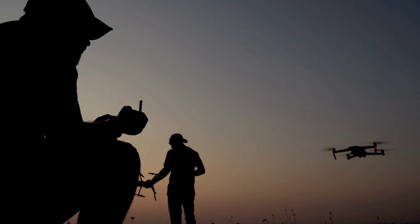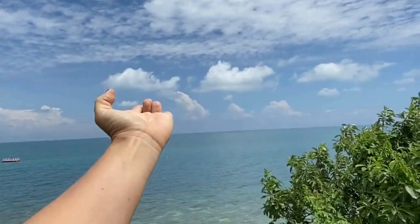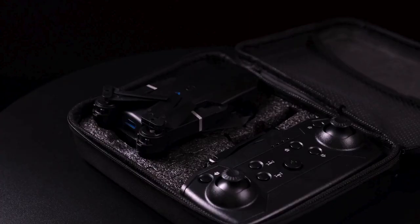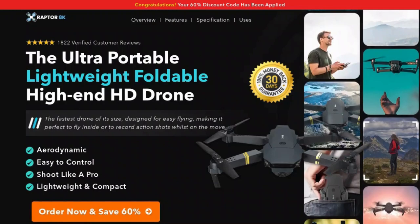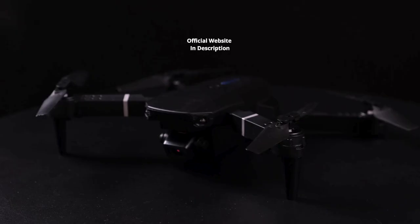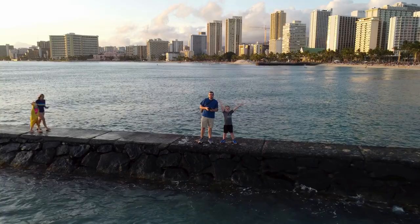30-Day Warranty. A feature that further highlights TechFly's confidence in the Raptor 8K Black is the 30-Day Warranty offered with the drone purchase. This warranty reflects the company's commitment to ensuring total customer satisfaction and providing a worry-free experience. The Raptor 8K Black drone is exclusively available on the official website — avoid buying from unauthorized third parties to ensure the authenticity of the product and receive all the benefits offered by the manufacturer. I've left the link to the official website in the description and in the first pinned comment on this video.